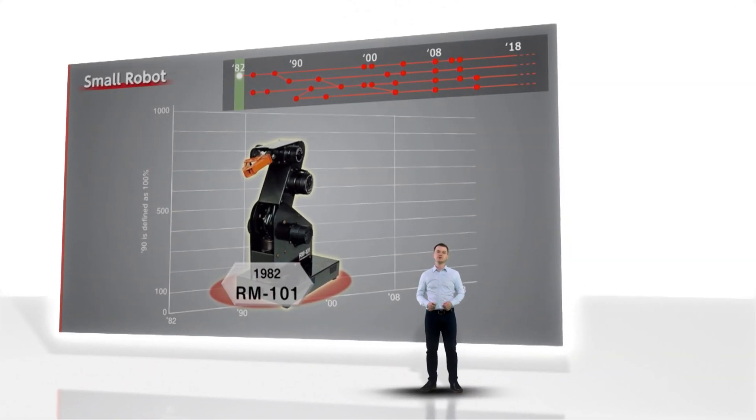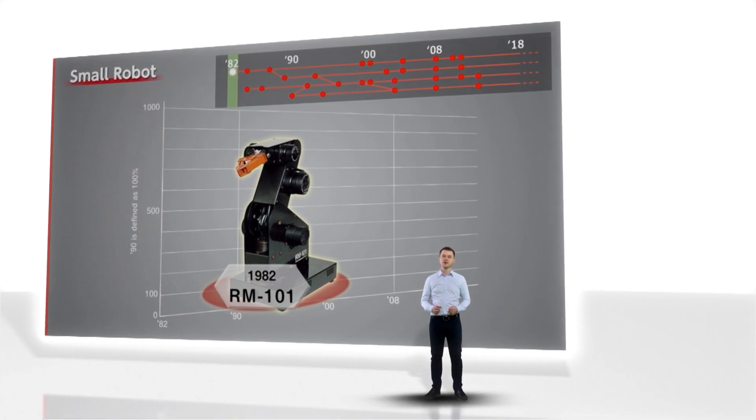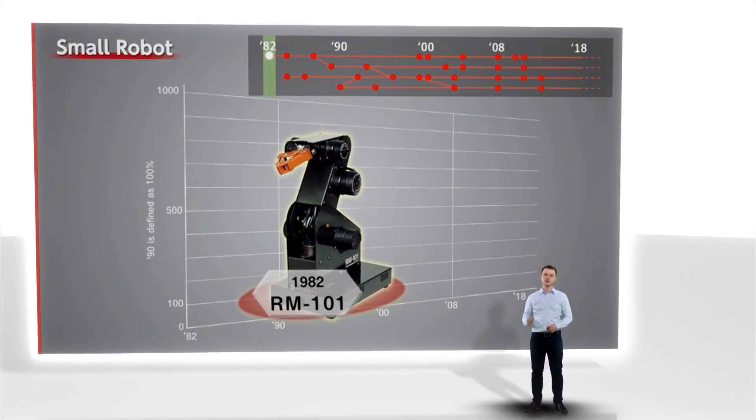The first Mitsubishi Electric robot was developed and released almost 40 years ago in 1982. We used our experience from building CNC machines to create a compact portable robot intended to work with people. It was revolutionary at that time as it could fit on a desk and could be programmed by a personal computer. We can call it a personal robot which was intended to work with people in research and education.